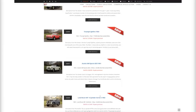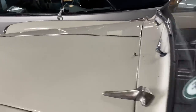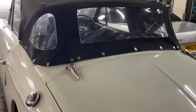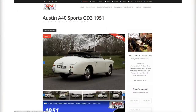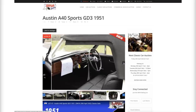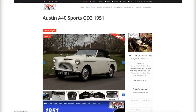Number 12 was the Austin A40 Sport, GD3, 1951, with 32,000 miles on the clock — a very honest, open vehicle. It went for £8,200, quite a quirky looking car. You'd certainly get noticed in this one. I love the registration: EAG 196 — Eagle 96. The interior was beautiful, and the Austin brand was proudly displayed on the front bonnet. A decent price for the Austin A40.